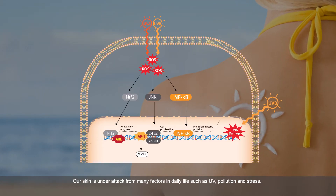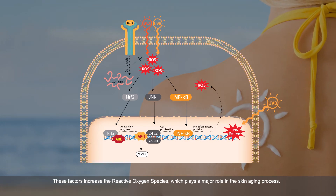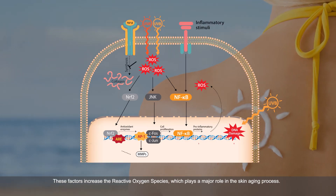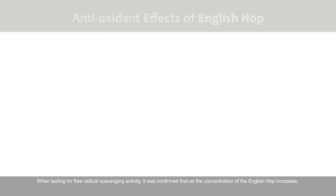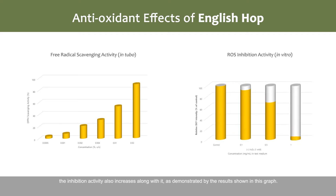such as UV, pollution, and stress. These factors increase the reactive oxygen species, which plays a major role in the skin aging process. When testing for free radical scavenging activity, it was confirmed that as the concentration of English Hop increases, the inhibition activity also increases, as demonstrated by the results shown in this graph.